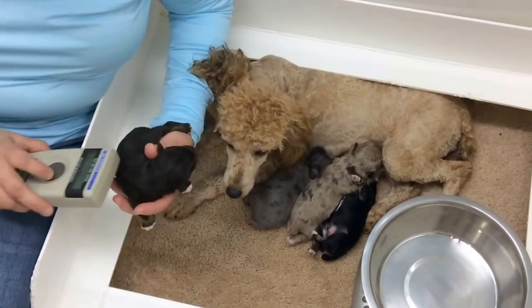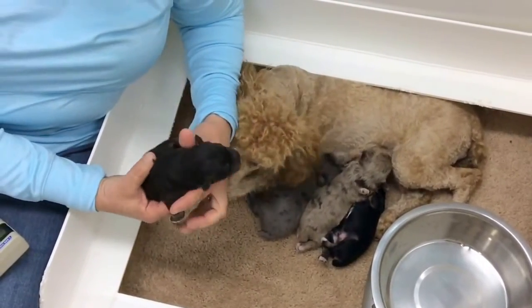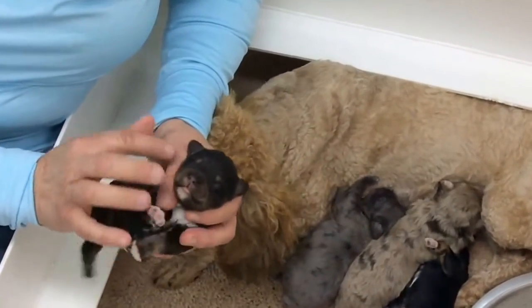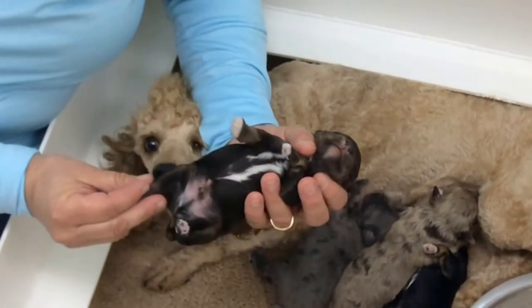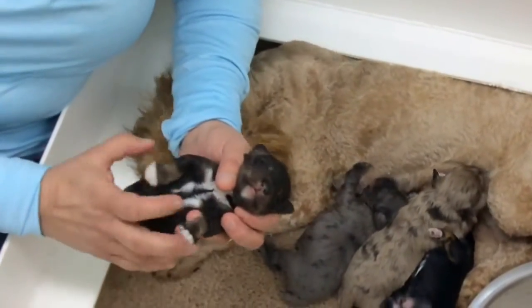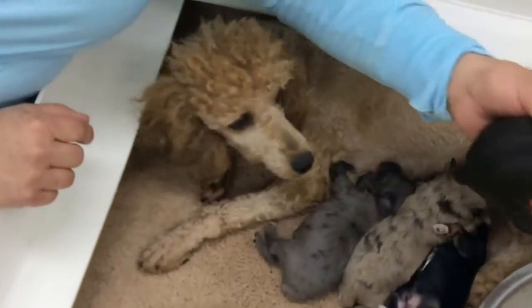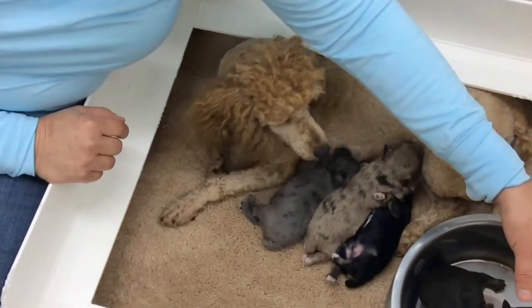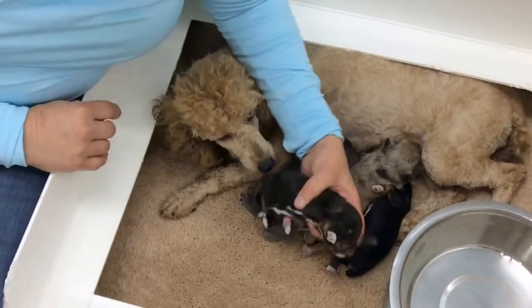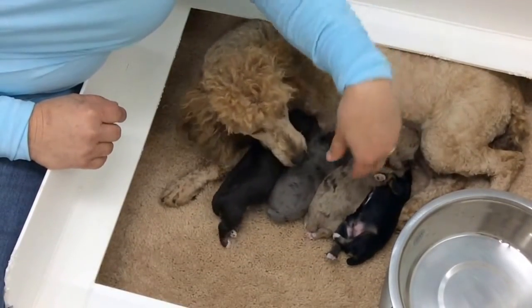I'm going to give you a microchip number — this is 6453. This is the chocolate phantom. He's chocolate with tan legs, tan on his face, tan eyebrows, tan on his back legs, and he's also got white toes on all his feet. They're doing great. I'm going to give you a weight on him — he is 13 ounces on the button and he's doing really really good.